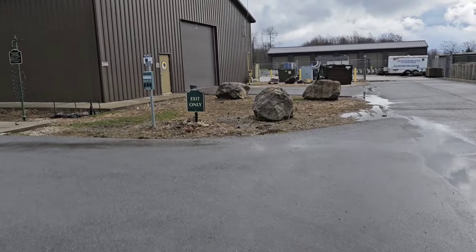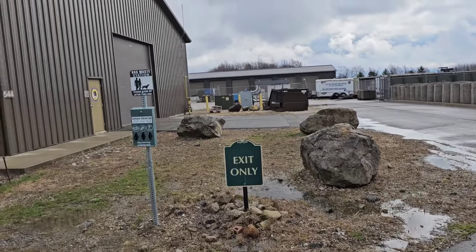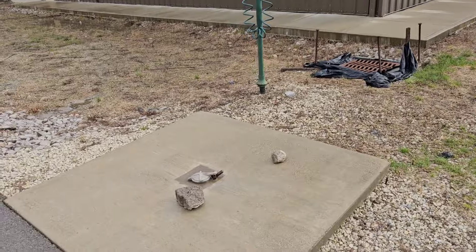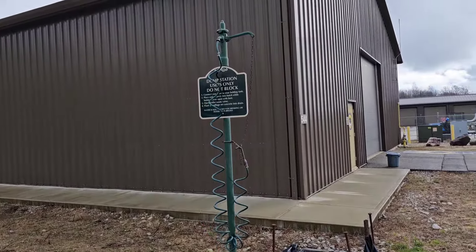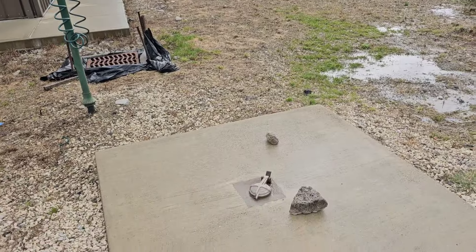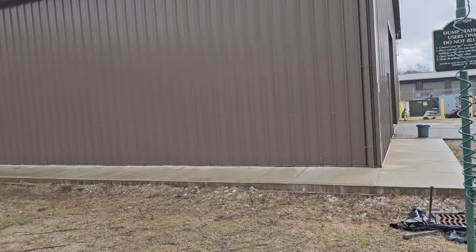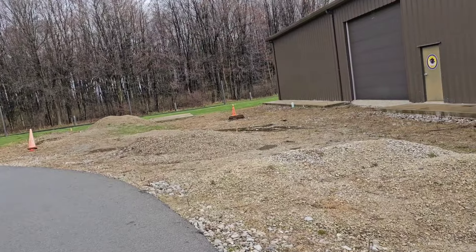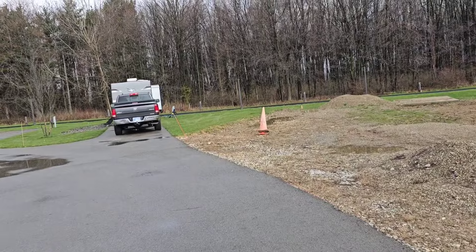This is exit only. They have dog waste stations — I think one here and one on the other side. And here's the dump station. This is one of those waste stations where you're not going to have a line behind you, so you can come, dump your stuff, and actually clean your waste tank and black water tank without somebody honking behind you.